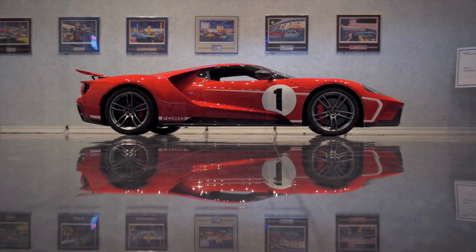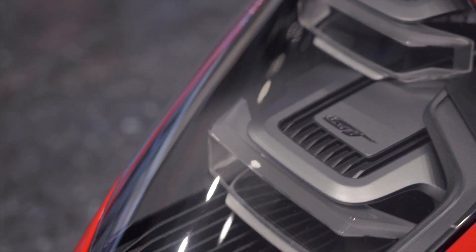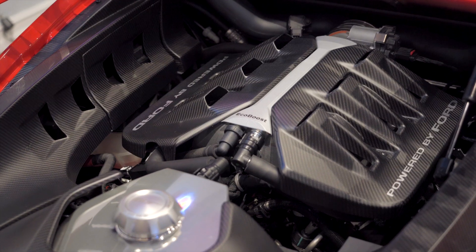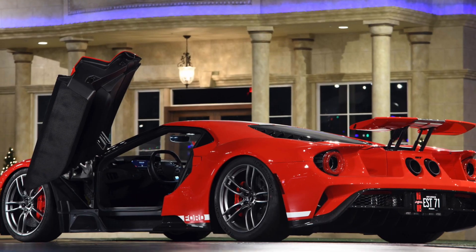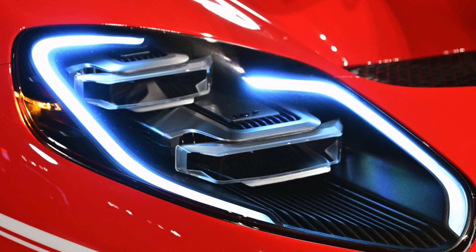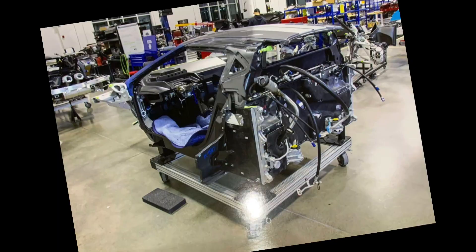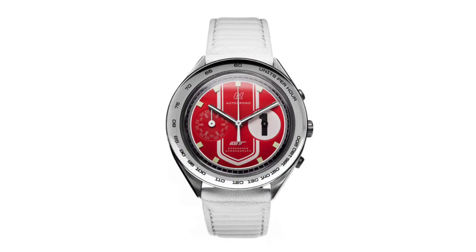This GT has just 295 miles on the clock. It is just one of 250 produced in 2018. Included with this Ford GT are photographs of the car in various production stages, the Ford GT ordering kit, the books and manuals, and the Ford GT watch.